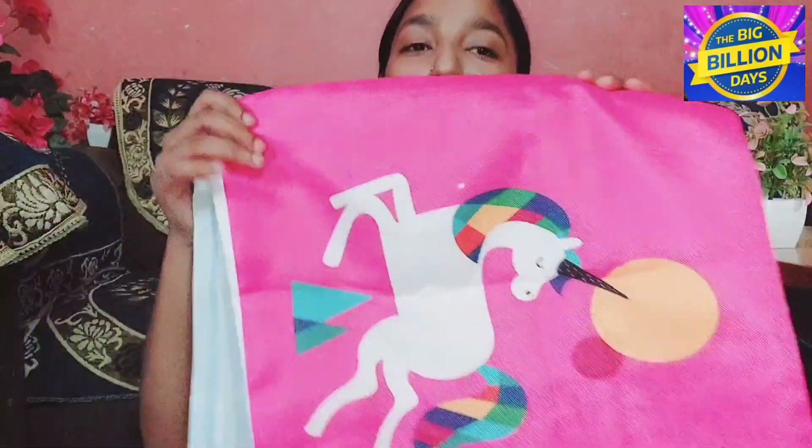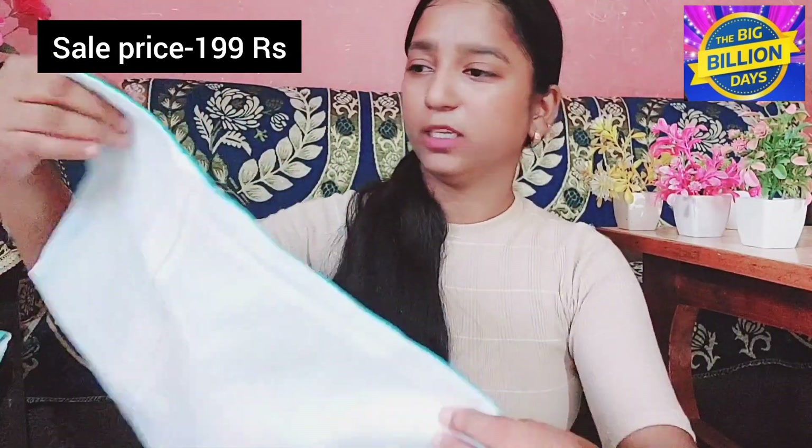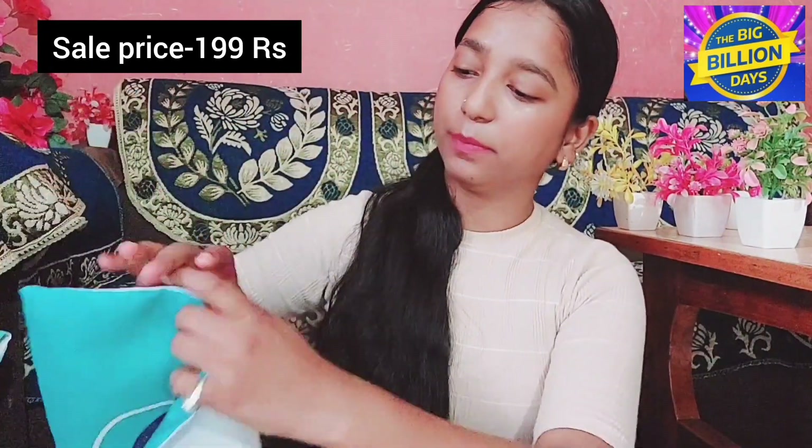The next product is again a cushion cover set. I will open it — oh wow, its quality is very amazing. Its fabric is a little different but quality is very good; it's in jute fabric. This is made with a unicorn design — this is also a set of 5. The second is very, very cute. The third has a little print. The fourth is this type, and last, this type. The quality is very good — no defects, and you get a zip in it. The zip quality is very good. These 5 are also ₹199.